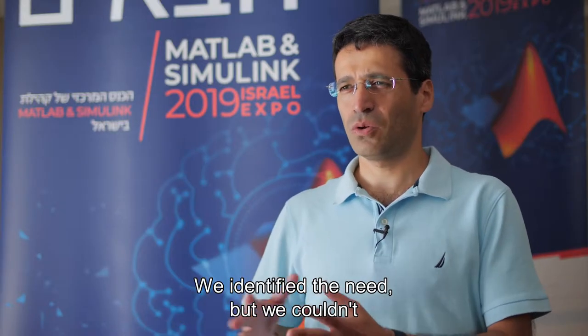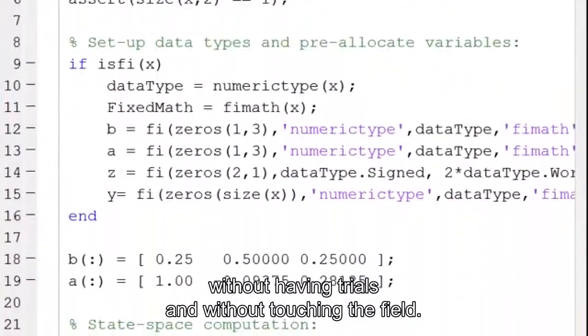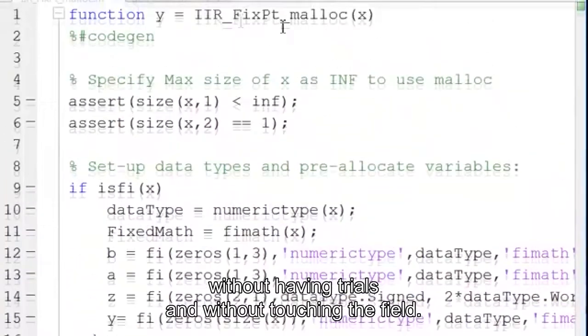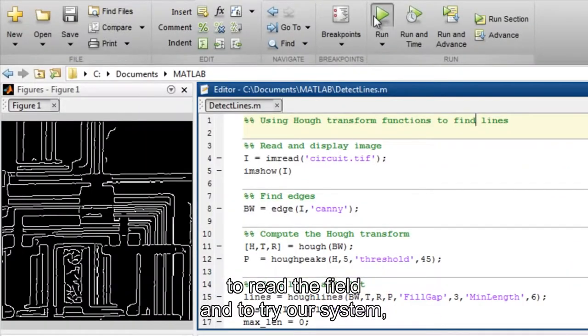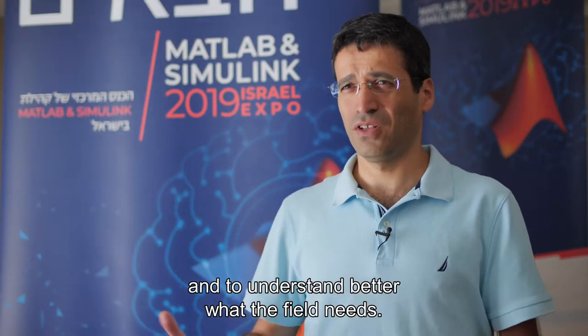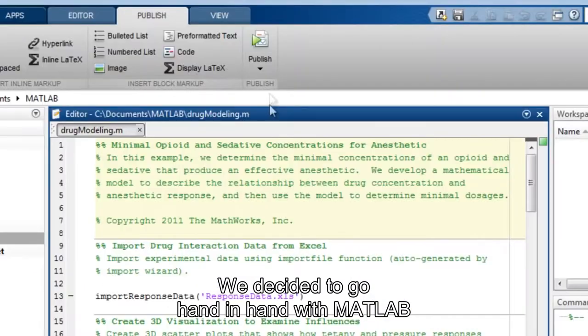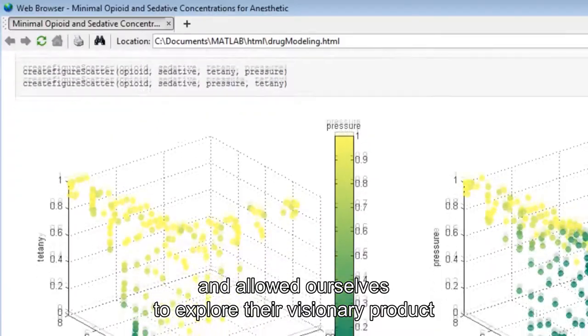We identified the need, but we couldn't develop a product that could fully suit this need without having trials and without touching the field. MATLAB allowed us, in a few months, to reach the field and try our system and understand better what the field needs. We decided to go hand-in-hand with MATLAB and allowed ourselves to explore their InVision, InVisionary product.